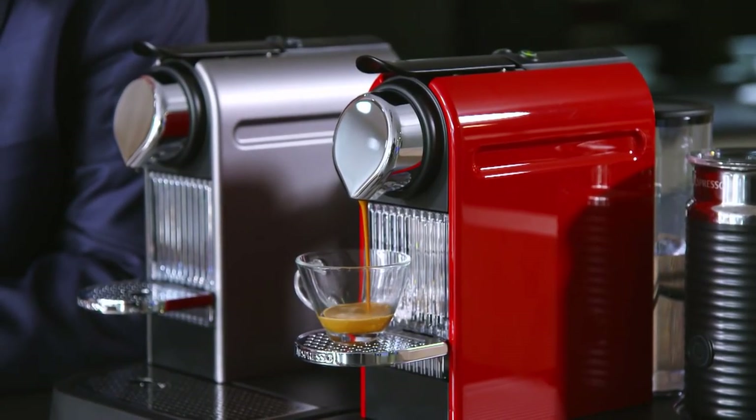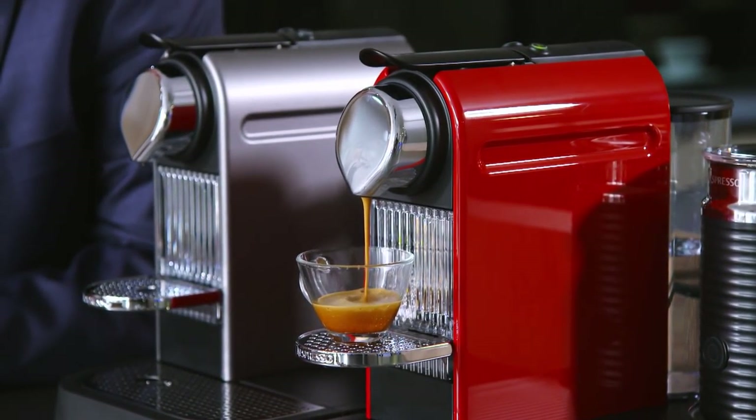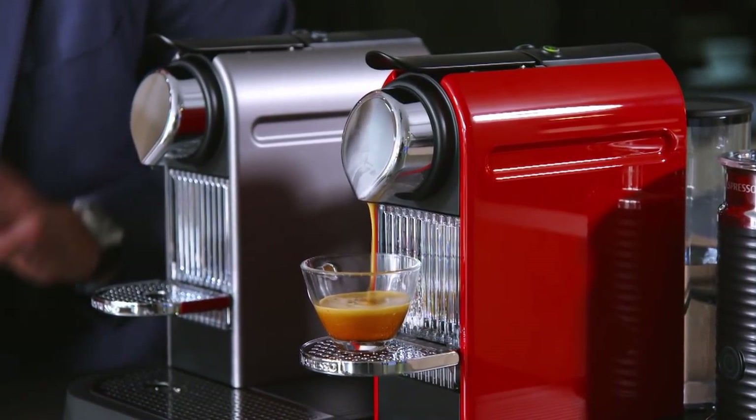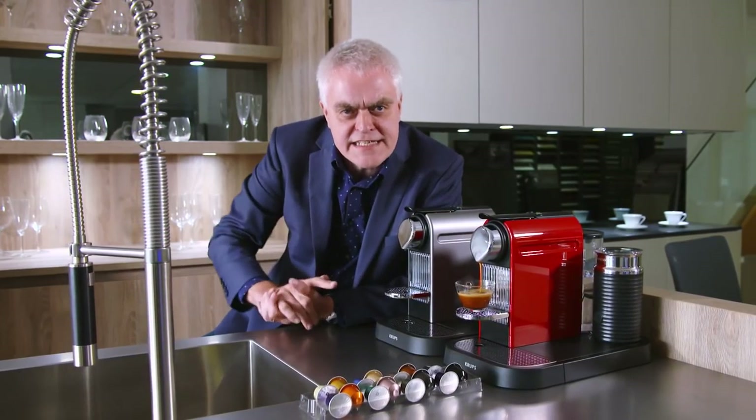There are currently 23 individual Grand Cru, including decaffeinated, pure origins and flavoured blends. You simply insert the capsule, press the button, then the professional grade 19 bar pressure pump extracts all the aromatic excellence at a precisely controlled temperature.